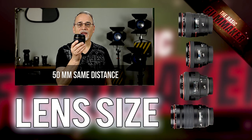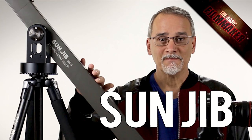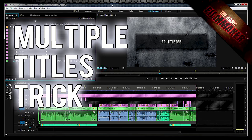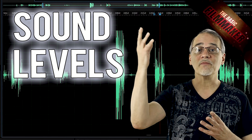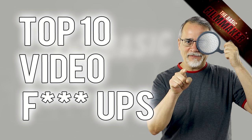A 50mm lens vs. an 85mm lens. A $125 lens vs. a $350 lens. The Canova Sunjib 700 review. How to DIY a white background. Multiple titles trick in Premiere Pro. Setting levels on your audio recorder. 10 video bleep-ups to avoid — bleep ups, like if you put some sort of word in there that means something else that starts with an F, that's on you, not on me.